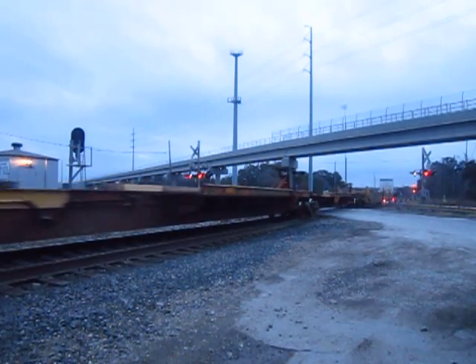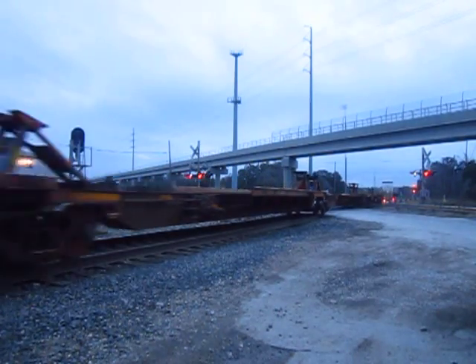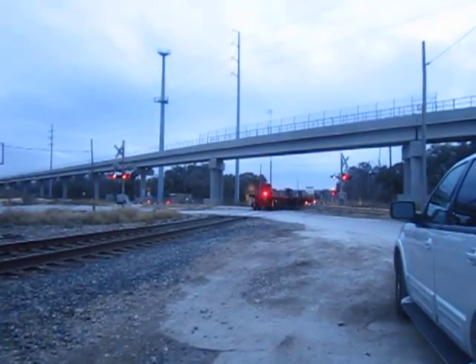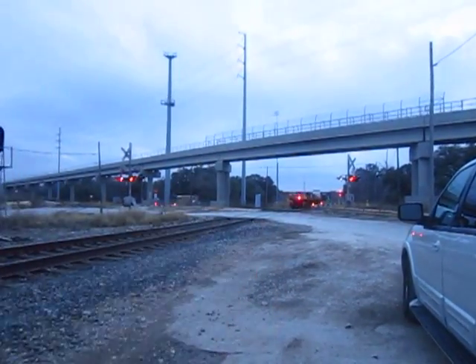There's something else coming. Anyways, this is pretty much it before the Eagle comes through. It's a long one. That's great.